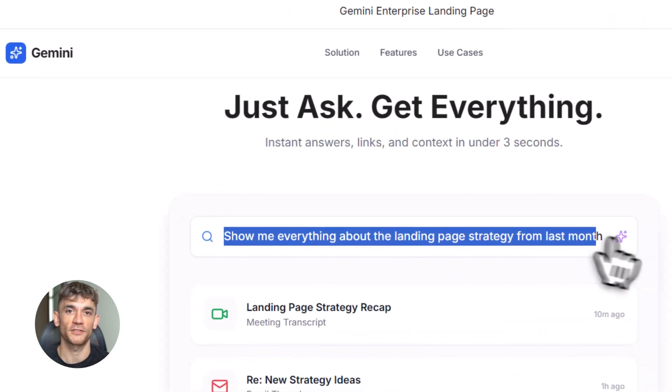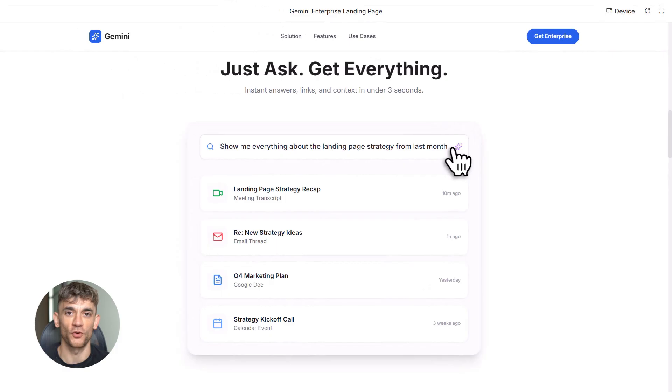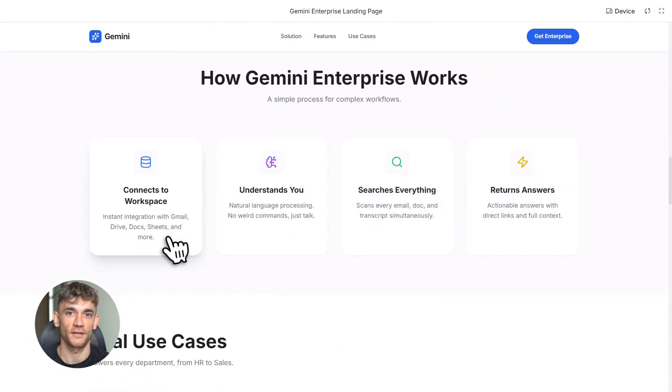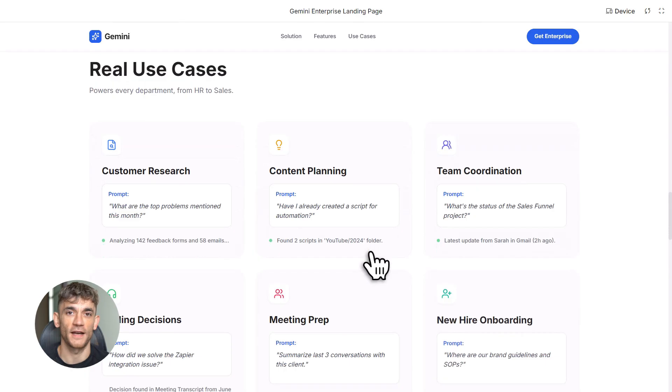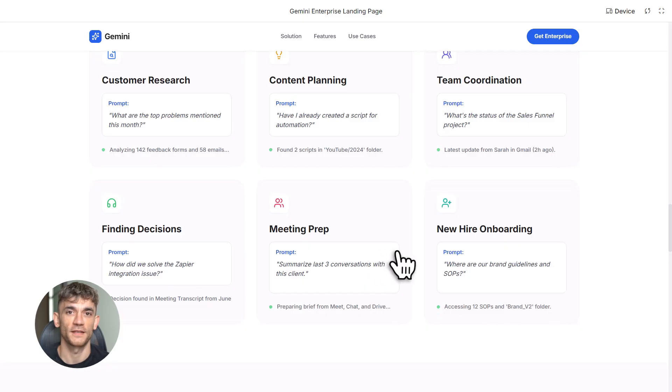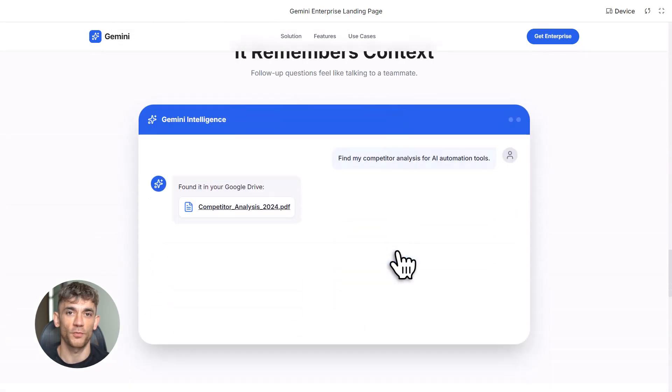Let me show you some real ways to use this. First use case: customer research. Let's say you want to understand what your community members are struggling with. Ask Gemini, 'What are the top problems members have mentioned in emails and feedback forms this month?' It analyzes every email, every form response, every piece of feedback, and gives you a summary of the biggest pain points. Now you know exactly what content to create or what problems to solve.